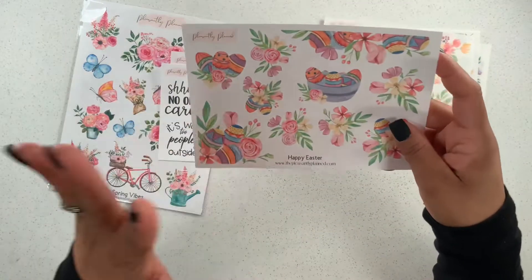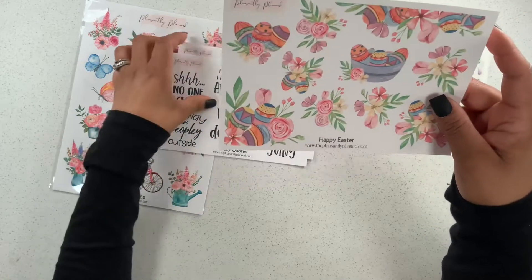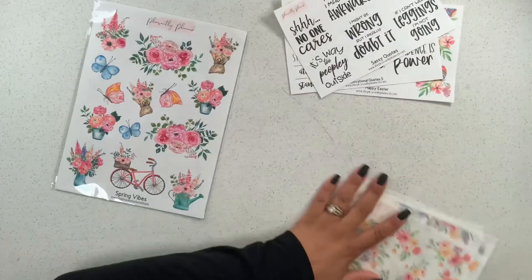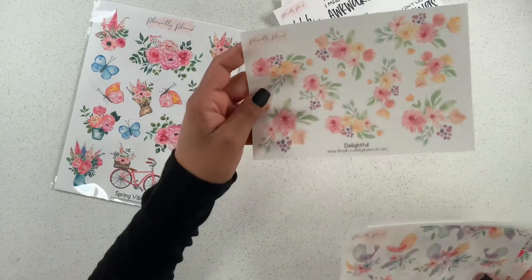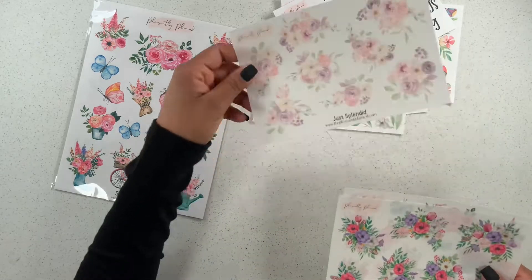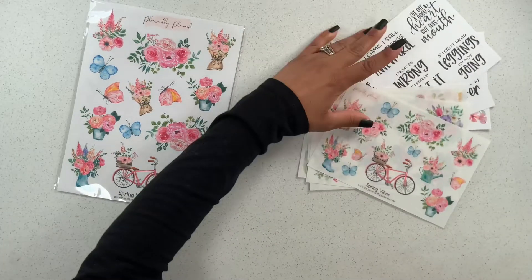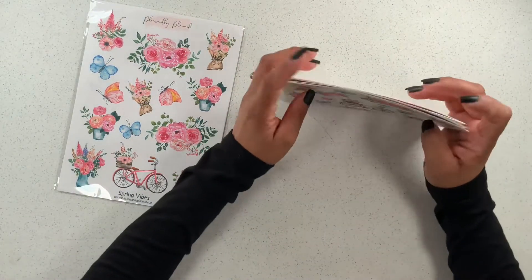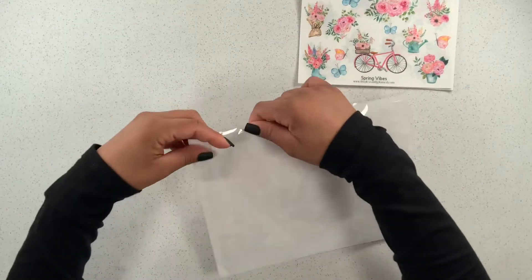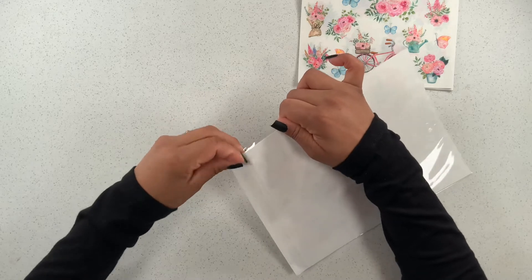So if you couldn't tell, this quote sheet is paper — the removable matte — and these ones are paper stickers as well. And these ones are your clear stickers. I love the clear ones, I don't know why, but they are my favorite. So those are the small sticker sheets.